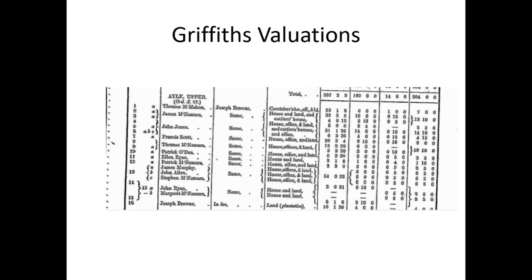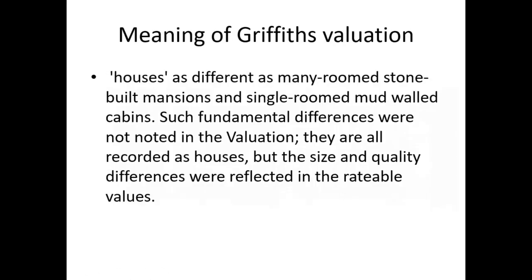Going back to James Murphy, John Allen, and Stephen McNamara — you can see their sharing responsibility. Their houses could be very different to each other; they might not be the same class of house at all. That's why you go up to the 1901 and 1911 census to see what the changes in the houses are.